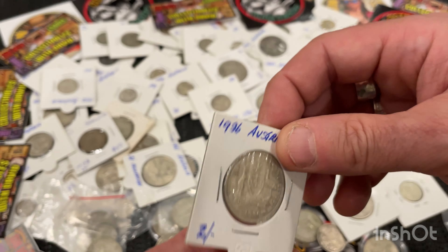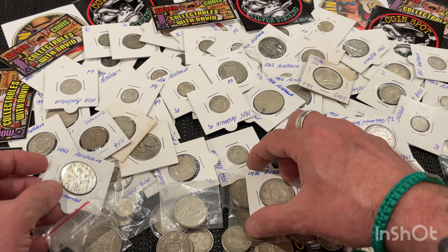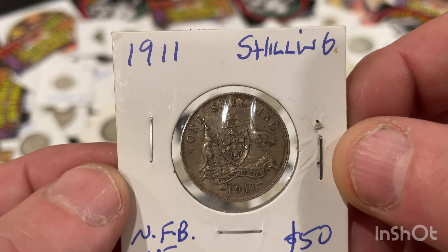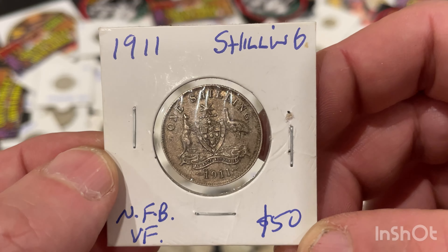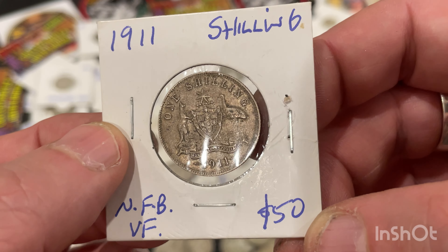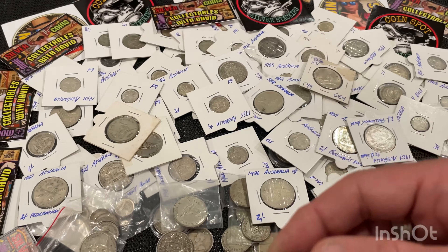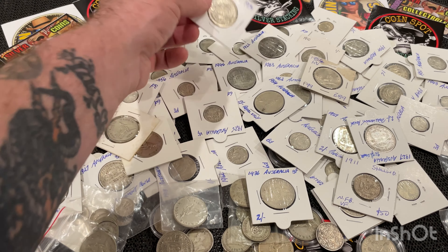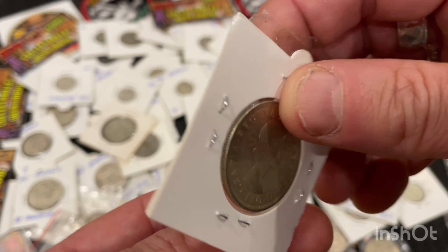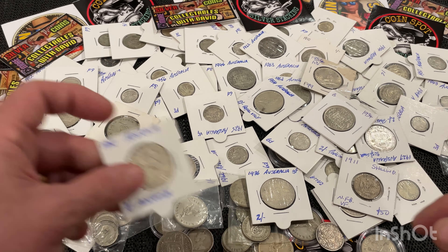They range in different conditions. Like this one here — it's a rare 1911 shilling. I paid about 50 Australian dollars for it; it's probably worth a little more now because silver's gone up. It's very hard to find these low-vintage coins. This one here is a 1954, circulated — that'd be 50% silver.